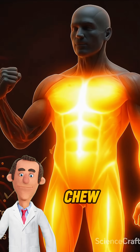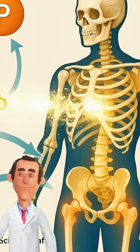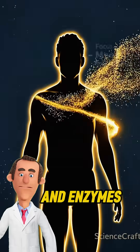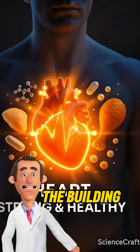As you chew, enzymes in saliva begin breaking down the tender meat. Once swallowed, the food travels down the esophagus and reaches the stomach, where acids and enzymes like pepsin break protein into amino acids — the building blocks of strength.